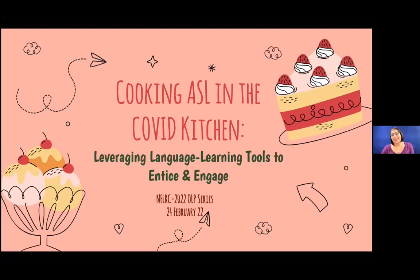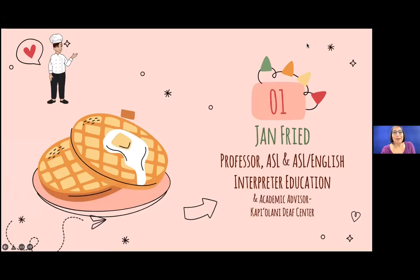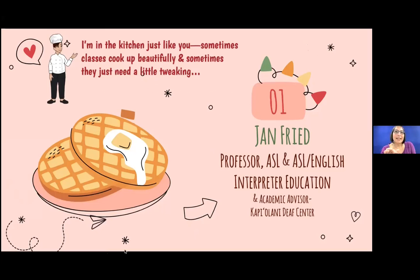I should say that I will be including CELL, and then some — CELL also being another word for salt, which is a seasoning, so this works perfectly with my theme. I'll give you some information about how I needed to teach ASL effectively, and some of my colleagues did something similar. I'm a professor of American Sign Language and English Interpretation Education at Kapiolani Community College in Honolulu, Hawaii.